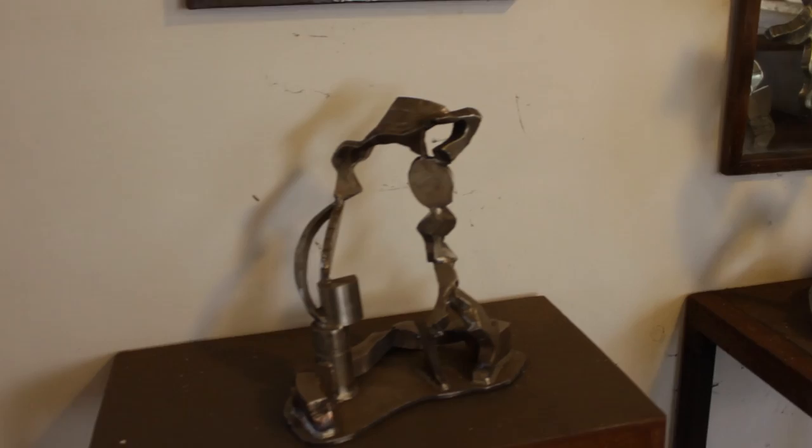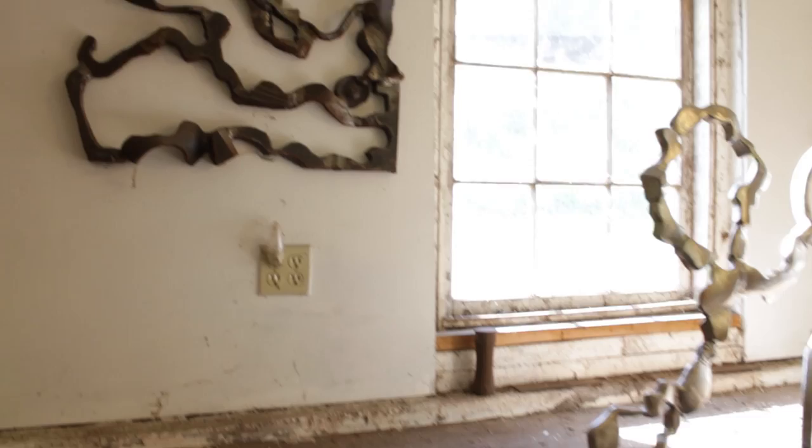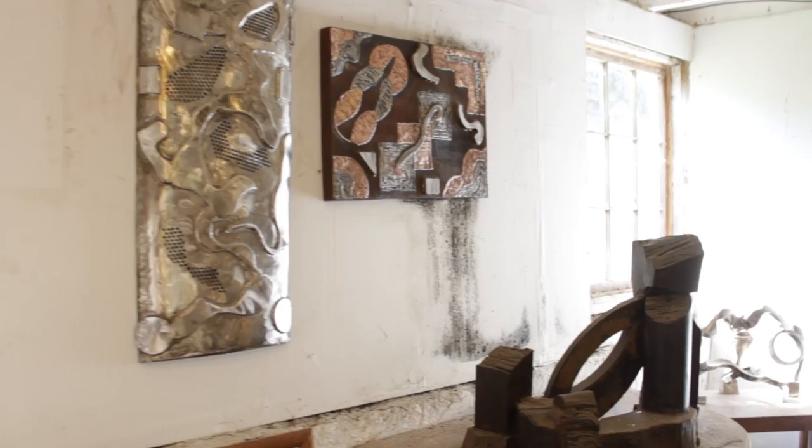In this space you will see some of the smaller pieces in stainless steel that I executed in the years 2011 and 2012. You'll also see some wall pieces that incorporate color for the first time in my work. They're elemental colors in copper, bronze, stainless, and brass.